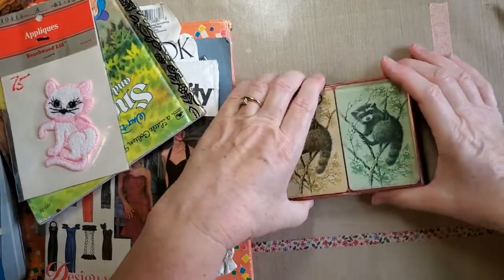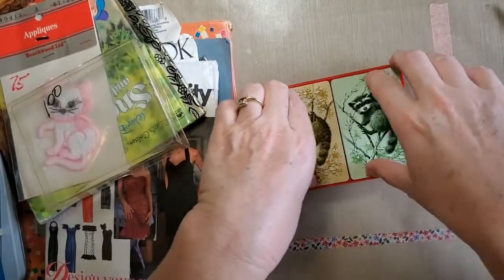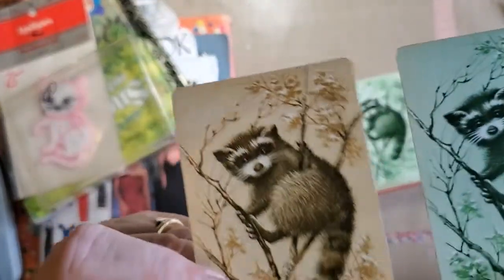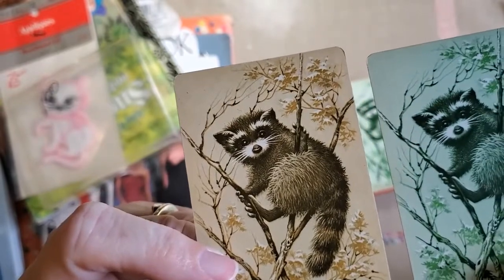And I had to get these cards — look at these cute little raccoons! I'm doing a woodland journal — is that not perfect? I love them.